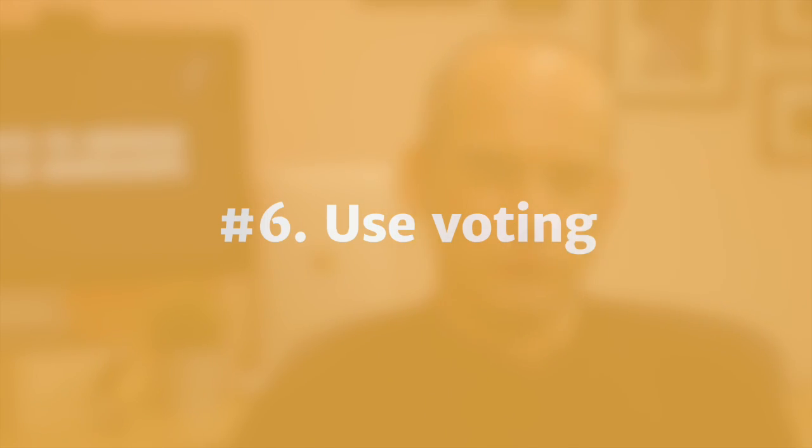Tip number six: use voting to keep momentum. One thing that can kill momentum and fun in a workshop is discussing decisions — this is the point where things can turn into design by committee. One person expresses their point of view and another opposes them, which can lead to confrontation. But do you know what's even worse than confrontation? Compromise — where the group tries to reach a consensus and ends up producing something that nobody is very happy with. Voting is a quick way of reaching a decision and a level playing field. It can stop a senior manager or particularly dominant person holding too much sway, and give the quieter people a chance to express themselves.